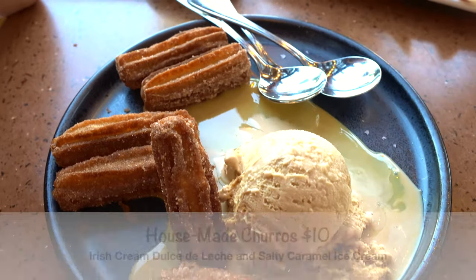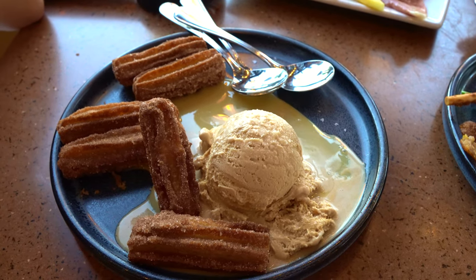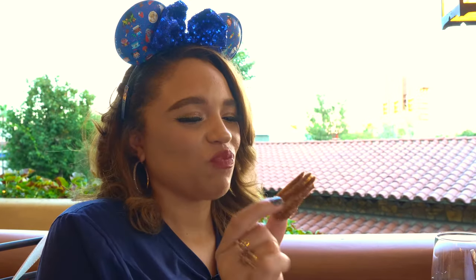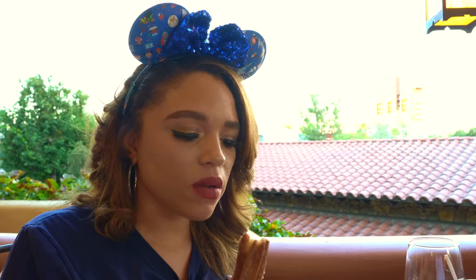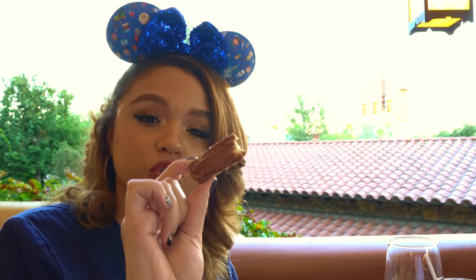We also had to get the house-made churros. It comes with Irish cream, Dulce de Leche, and salty caramel ice cream. That is delicious. These taste like homemade churros, and I love that Irish cream coming through there. The Dulce de Leche is sweet but not overly sweet. These aren't overly sweet either — there's not a lot of sugar on them. But overall, delicious. Definitely get these when you come to Magic Key Terrace.